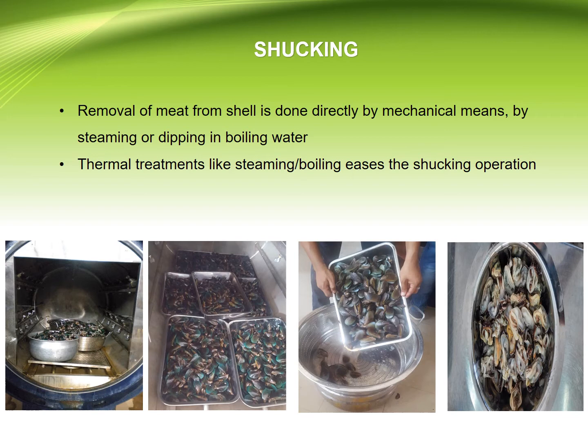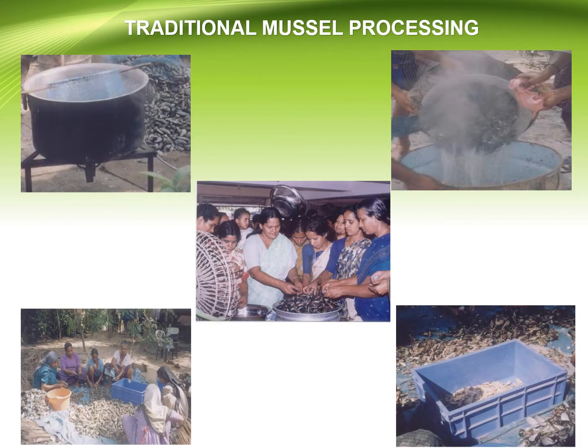Shucking — removal of meat from the shell — is done directly by mechanical means, or by steaming and dipping in boiling water. Thermal treatments like steaming and boiling ease the shucking process. These are the traditional techniques of mussel processing.